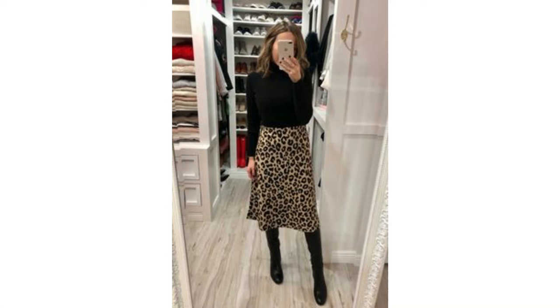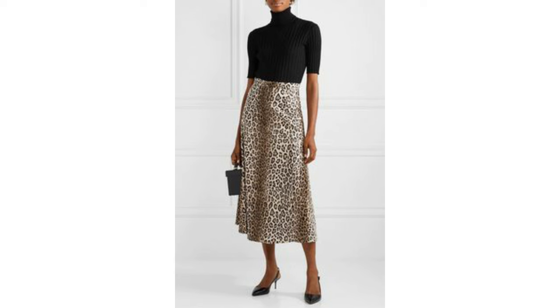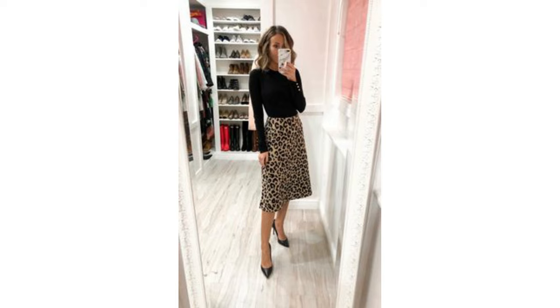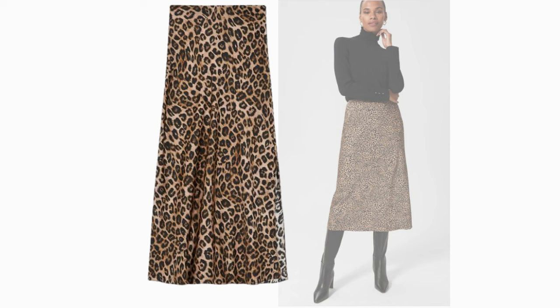If you feel confident wearing bold prints, a leopard print skirt worn with a black turtleneck or crew neck sweater can look terrific. Any kind of black top works, but a tighter fitted one tends to work better — simply pair the skirt with heels or boots. It doesn't get any simpler and looks very classy with classic pieces. This skirt is from Mango and this one is from Amazon. There are quite a few satin and silk style skirts available and either style looks lovely worn with a black top.